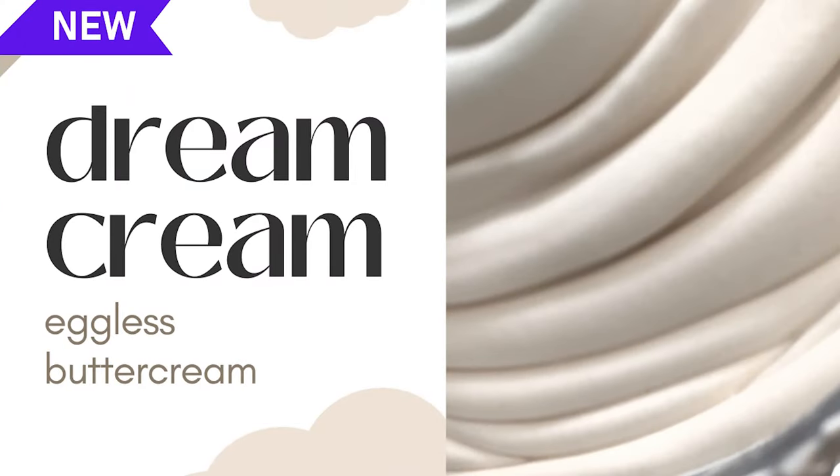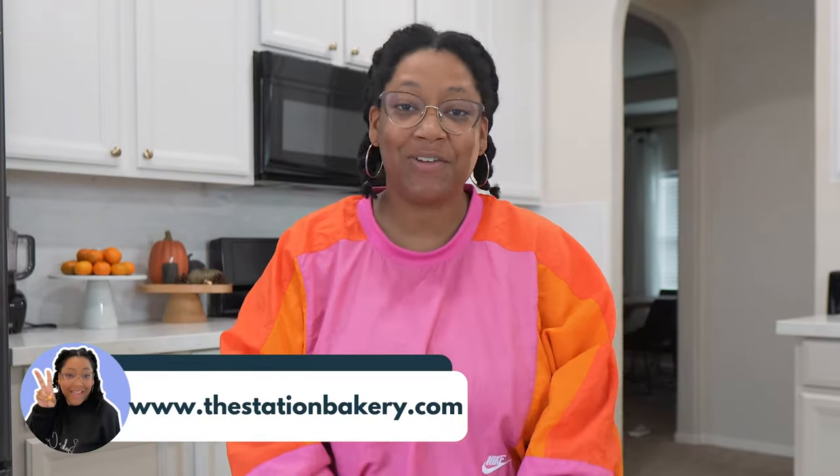I do have a recommendation for buttercream — enter my Dream Cream Buttercream line. In this Dream Cream bundle, you have the option to either get the basics with vanilla and chocolate, or you can purchase a five-pack that has vanilla, chocolate, strawberry, cookies and cream, and cookie butter. These are my top sellers when it comes to flavors. It's the perfect pairing for beginner bakers, and I will have this all linked in the description below. You can also check it out at thestationbakery.com.